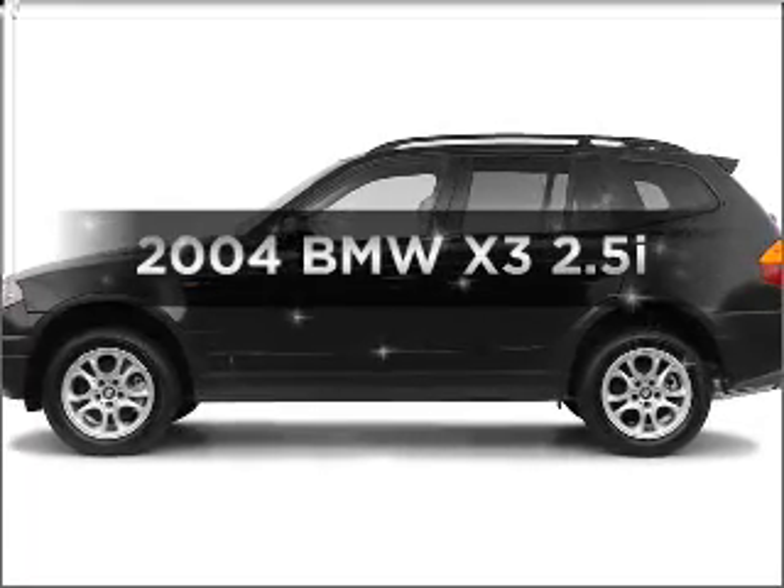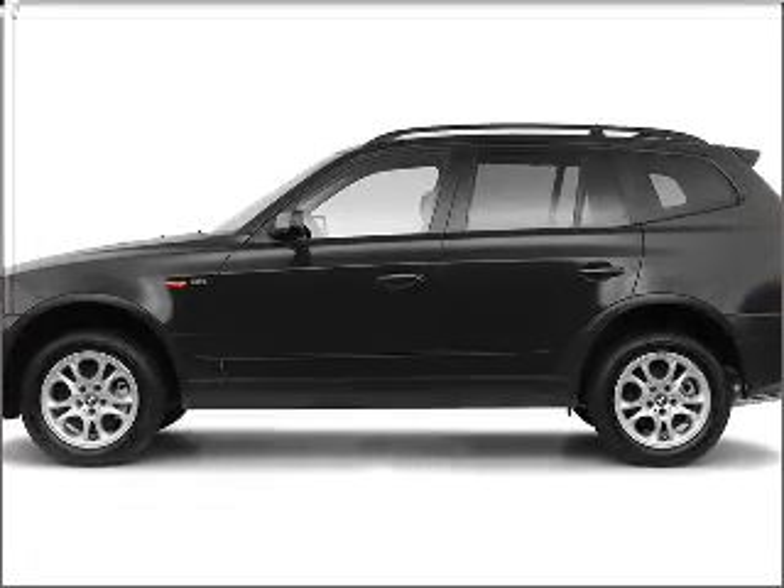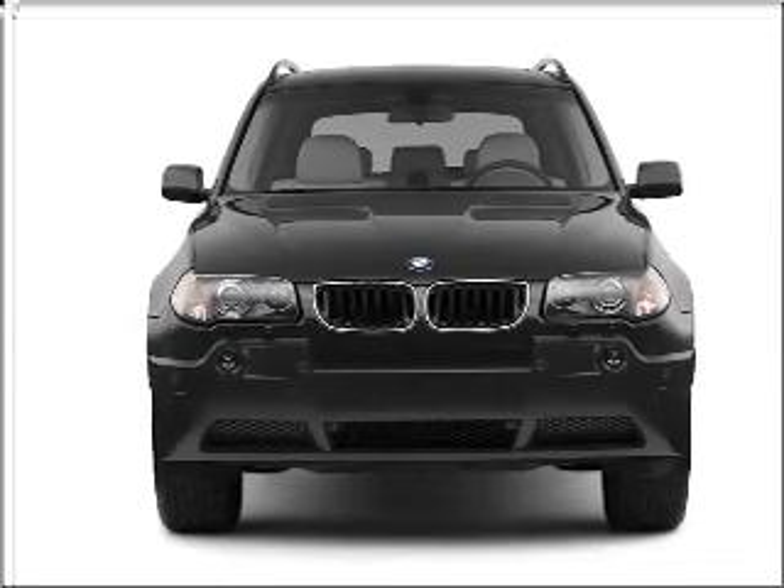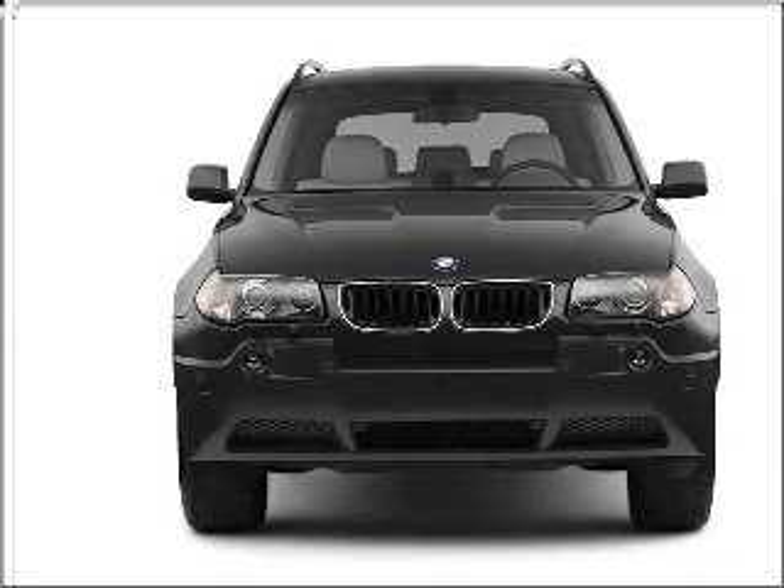Presenting the 2004 BMW X3. Travel the roads in style and comfort in this great vehicle, with a solid 6-cylinder engine connected to a smooth-shifting automatic transmission.